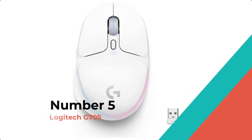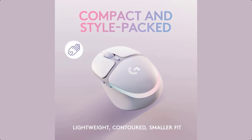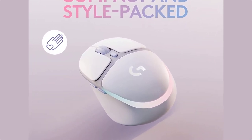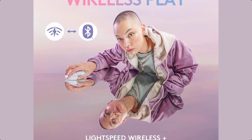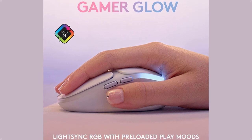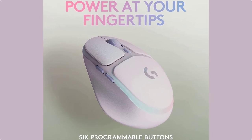Number 5: Logitech G705. The G705 Wireless Gaming Mouse from the Aurora Collection is a compact wireless mouse designed to put the power of play in your hands with a contoured fit, soft RGB lighting, and gaming-grade tech. The sculpted design of the G705 makes the perfect companion for all-day, all-out play.